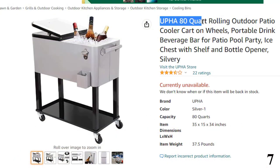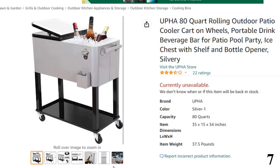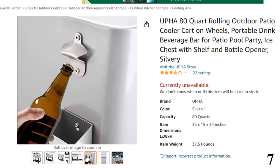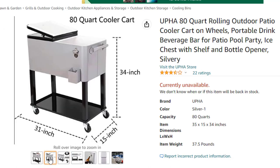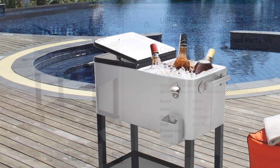Number 7: UPHA 80-Quart Rolling Outdoor Patio Cooler. UPHA is a well-known company across the globe with a great reputation for high-quality products. This product comes with superior quality and durable steel construction that sustains harsh conditions at all times. Its unique design gives it an elegance incomparable to ordinary products. The dual top makes it easy for individuals to fully access every internal component. It also features a two-wheel brake system for easy control and mobility, plus a bottom shelf for extra storage space.